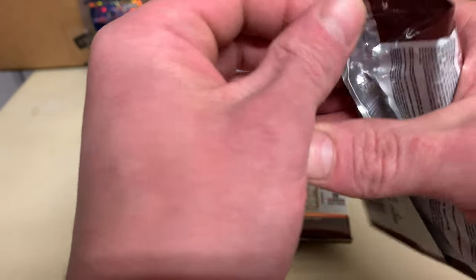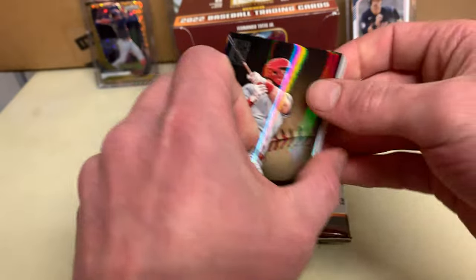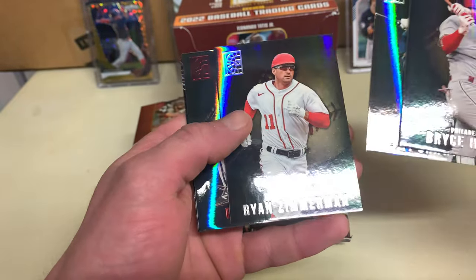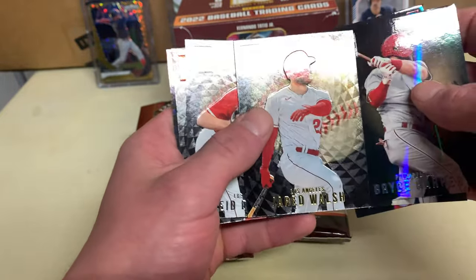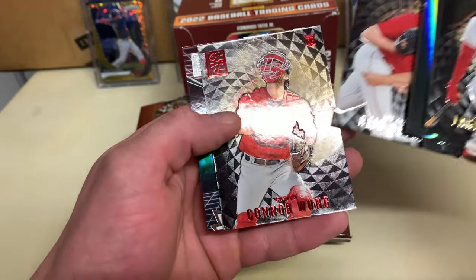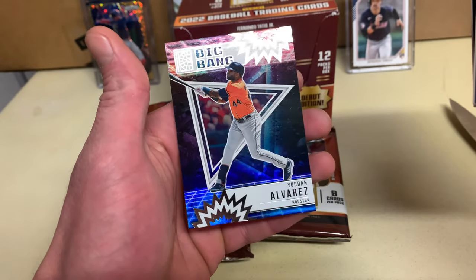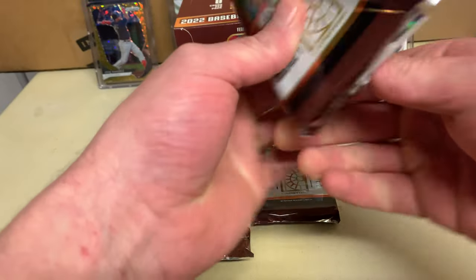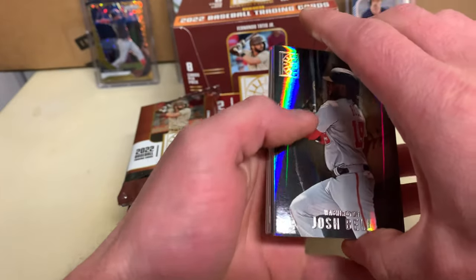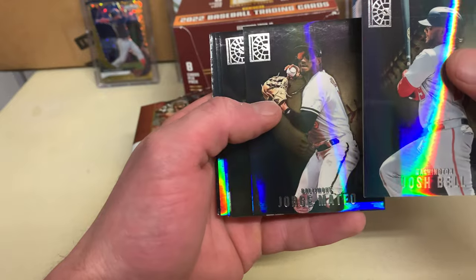We only got our autos on it — what the hell, it took forever on earlier boxes. Harper, Crawford, Zimmermann red, Elder, we got a gold Jared Walsh, Detmers, a red Conor Wong, and then a big bang Yordan Alvarez. I hope everything wasn't loaded on this one side — that would be real disappointing for the last packs. Josh Bell.